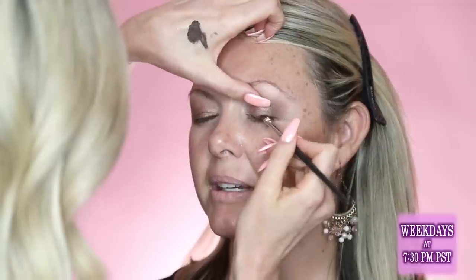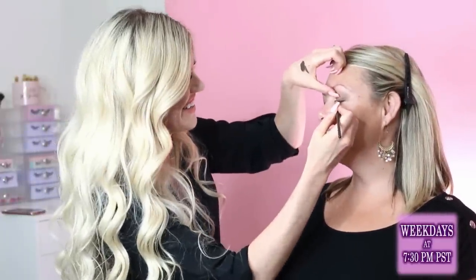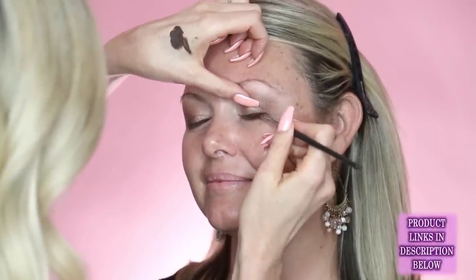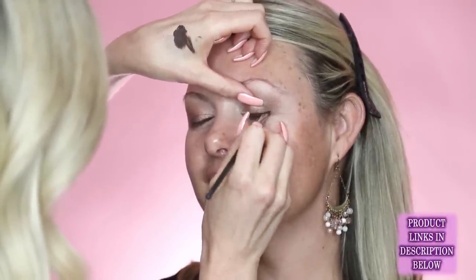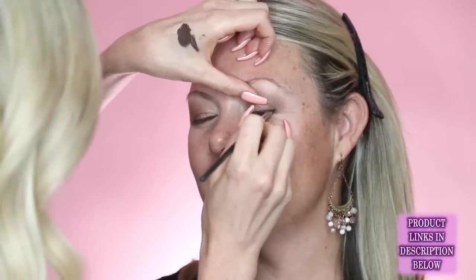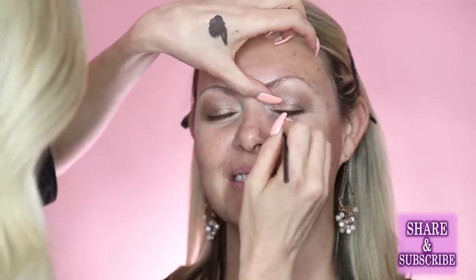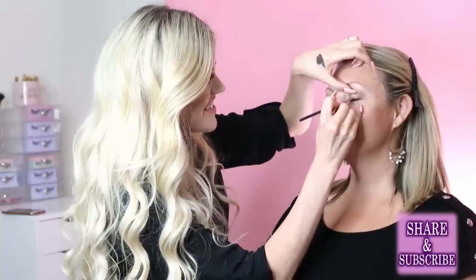Julie shares that she put eyeliner on her husband for Halloween once and he was crying from the sensitivity — it would be fun to do a man makeover to see how they react. They discuss fun Halloween costume ideas before checking the chat for questions from viewers.